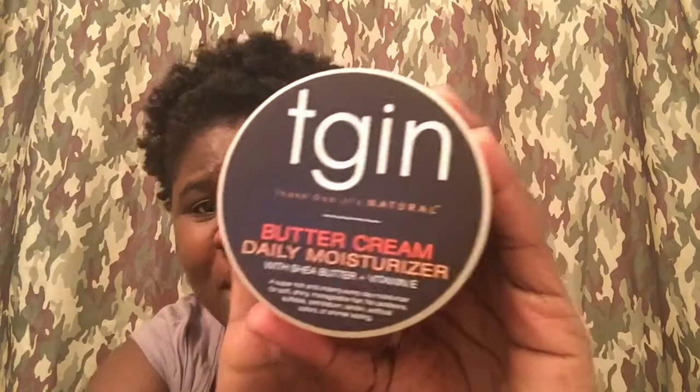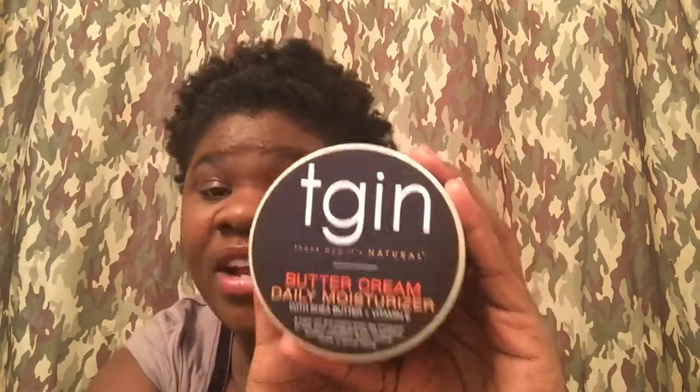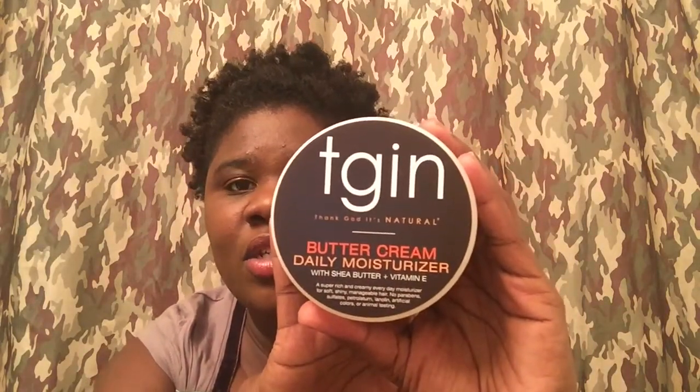I also have the Daily Buttercream — it's a buttercream daily moisturizer with shea butter and vitamin E. This was amazing in the hair too. It kept the hair moisturized — today is Thursday and I put it in on Saturday when I washed, and I didn't have to reapply it at all. This does not smell like the other one.